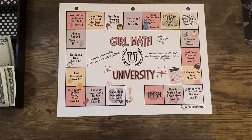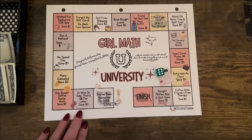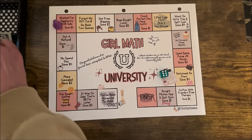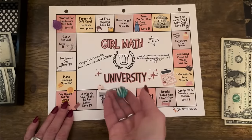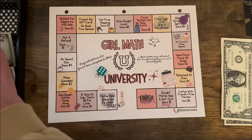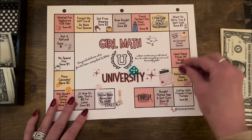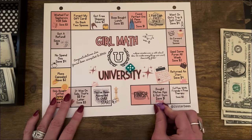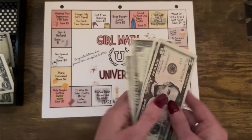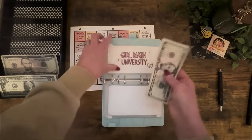Next let's do Girl Math University — again, a very quick game with lower amounts to keep you interested but still saving money. Rolling: six — one, two, three, four, five, six. This one says 'Waited for Sephora's VIB sale — save $3.' Three dollars! Rolling again: six. 'Went on a girl's trip and split the cost — save $4.' You see that girl math! Rolling again: five. 'Bought the Pilates app and quit the gym — save $1.' Cashing in five ones for a five — we've saved $8 today for Girl Math University.